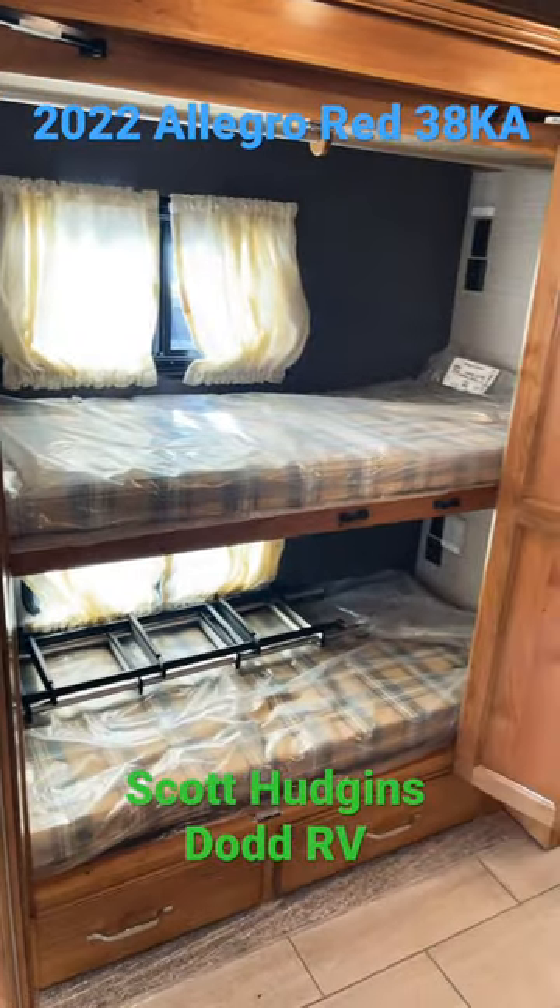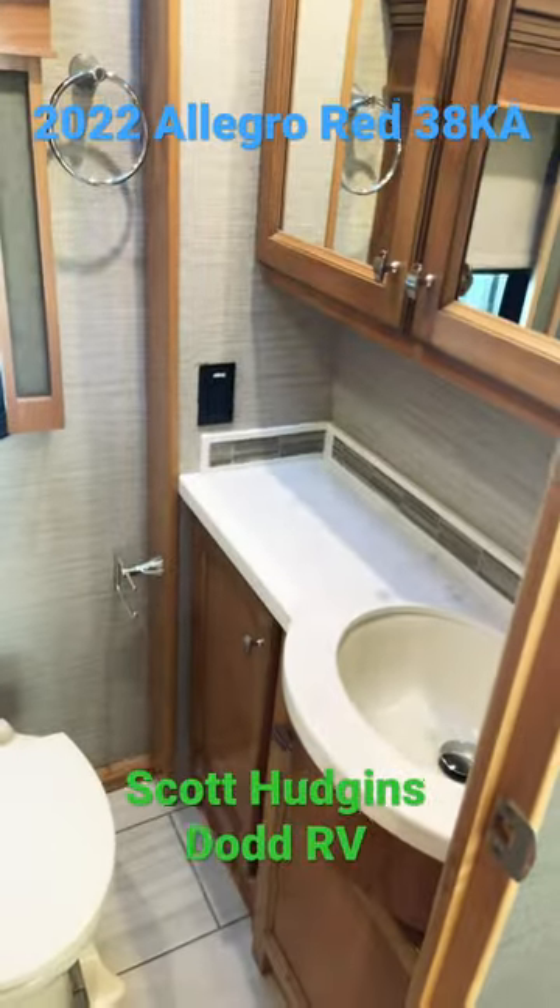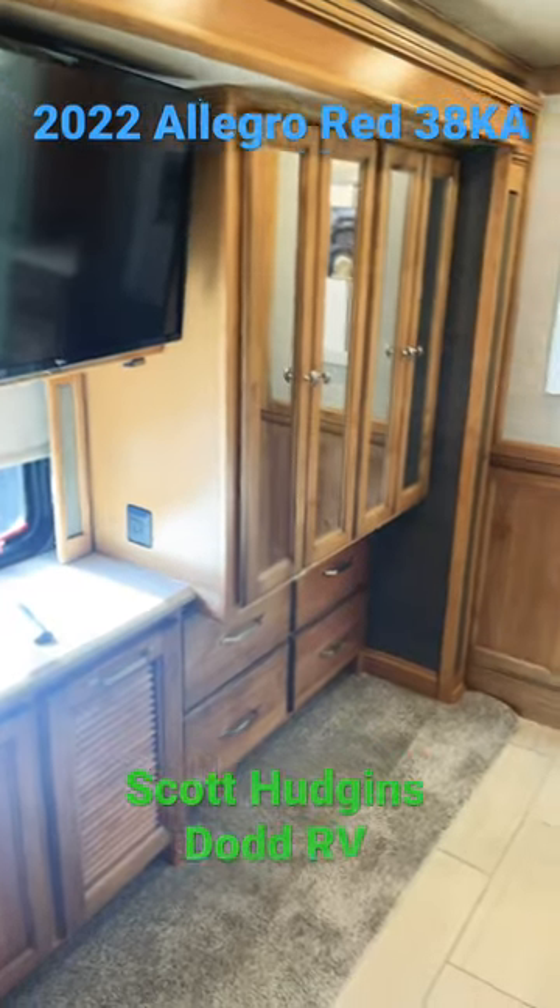Bunk beds. Your half bath. Master bedroom.